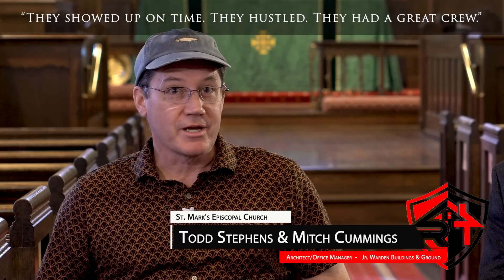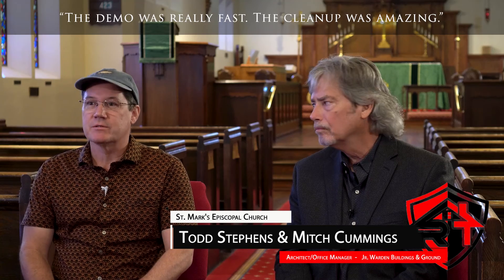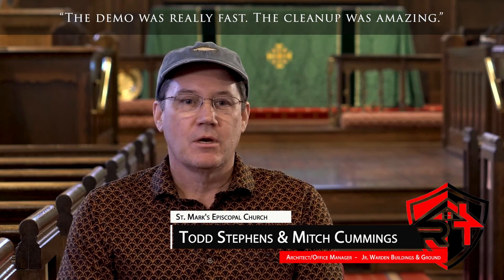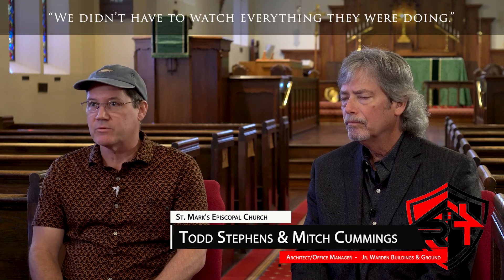They showed up on time. They hustled. They had a great crew. The demo was really fast. The cleanup was amazing. It took a load off your mind because we didn't have to babysit. We didn't have to watch everything that they were doing.